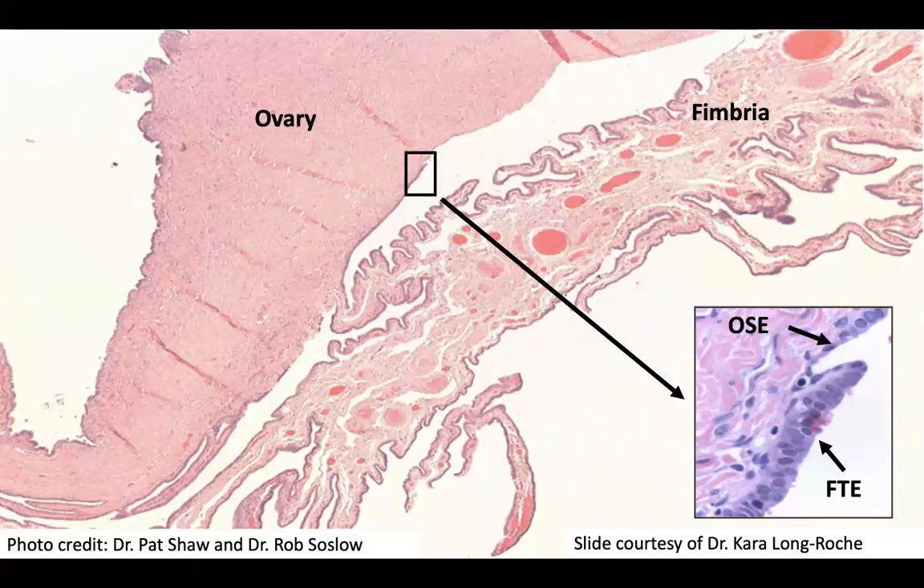Part of the reason we don't understand the risk profile of this procedure precisely is because we don't know when those concerning cells transfer from the fallopian tube to the ovary. This is a slide showing a little piece of fallopian tube epithelium on the surface of the ovary — all normal tissues — but we just don't know how often that's happening or how to prevent it.